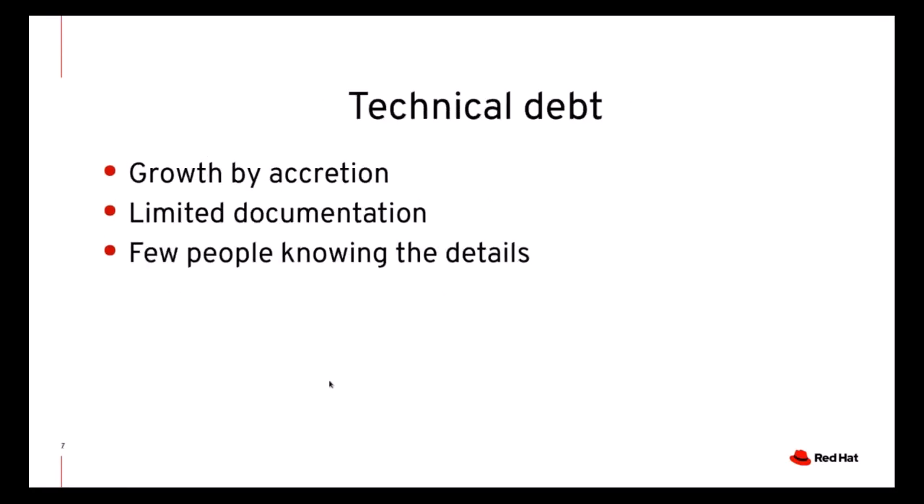Now let's talk a bit about technical debt — how QEMU suffered from it, and what we did about it in 2020. One common aspect of technical debt is that it often appears in areas that grow by accretion, without a solid design foundation. Typically there's also limited documentation and few people knowing their intimate details. If those areas are then modified by many people, the changes will not be reviewed accurately, despite the best intentions of the developers, and that's how technical debt emerges. We also speak of technical debt for areas where the tools we use are obsolete and have limited interoperability with the rest of the world.